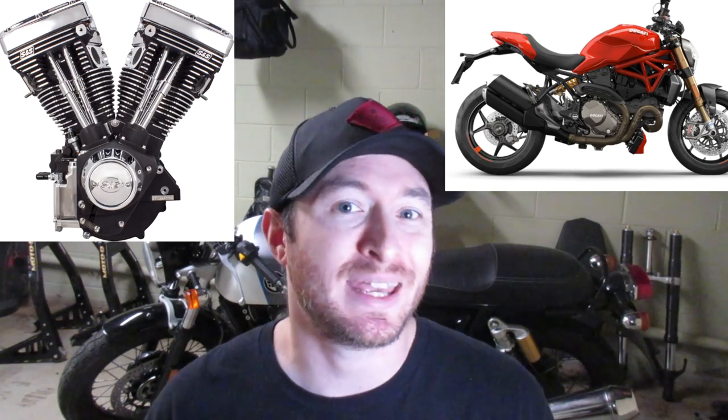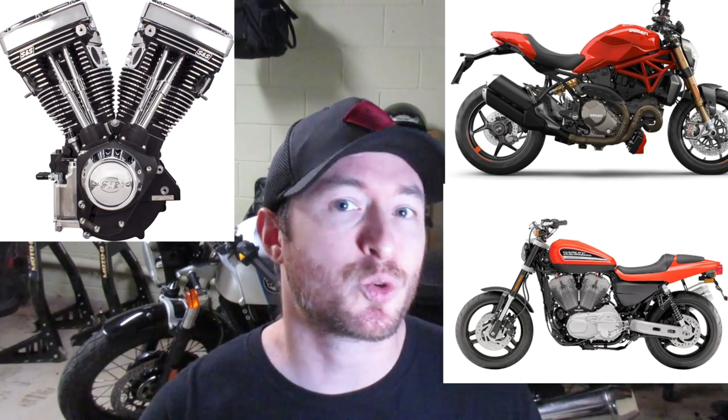Not all V-twins are created the same. There are two main orientations, with subcategories within those. The most common is the longitudinal V-twin, where the engine is mounted with one cylinder forward and one cylinder backward, in line with the frame of the motorcycle. A lot of Ducatis feature what people call an L-twin — the angle differs but it's still a V-configuration. Harleys also have a different angle but are still a V-twin engine.